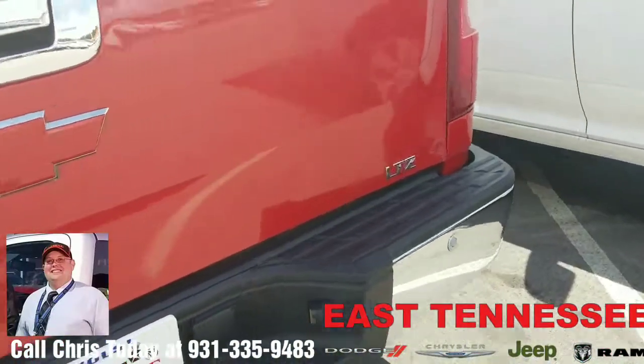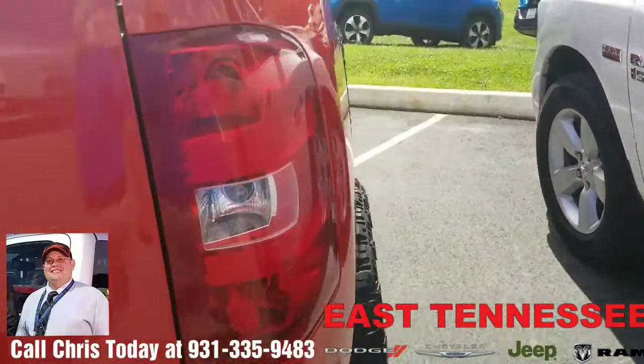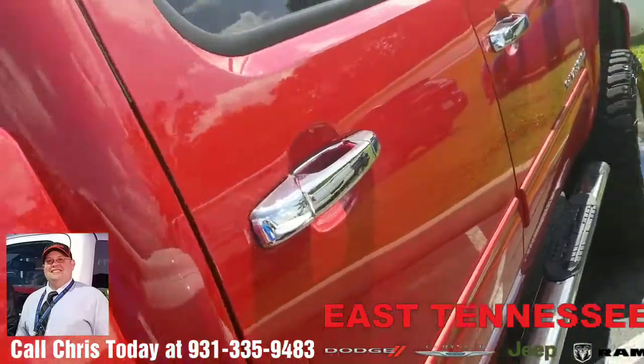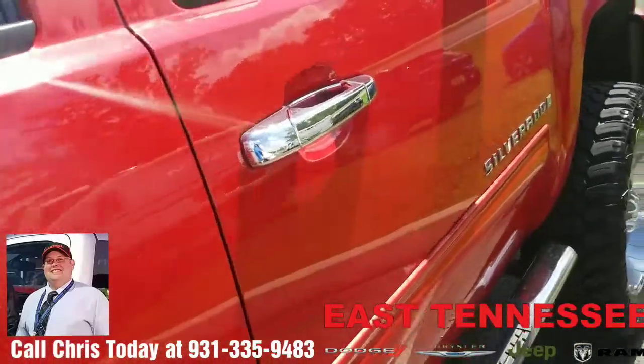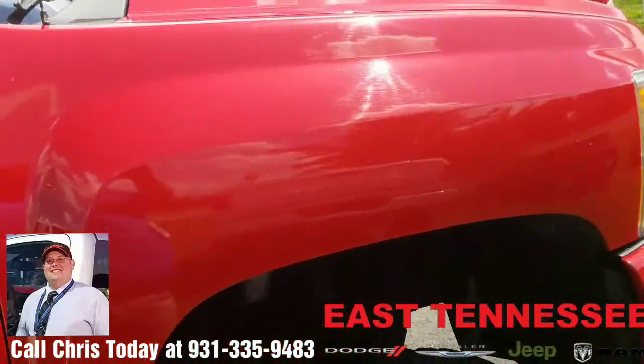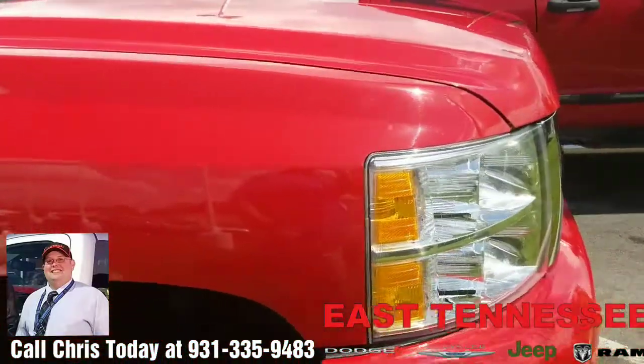If you're interested in taking a look at it and maybe taking it home and setting it in your own driveway, give me a call. My name is Chris, your hometown family car guy up at East Tennessee Dodge, Crossville, Tennessee. Reach me at 931-335-9483. I can't wait to hear from you. Thank you for watching, and have a wonderful day.